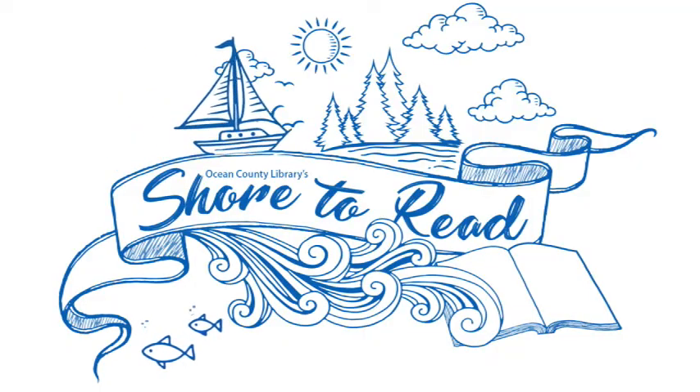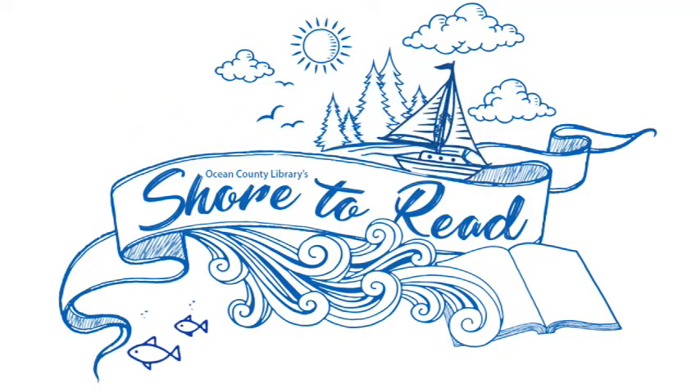Support Public Libraries. Like, share, and subscribe for more great videos.